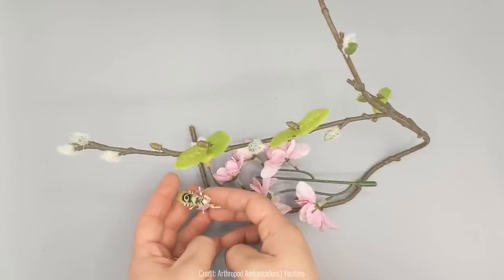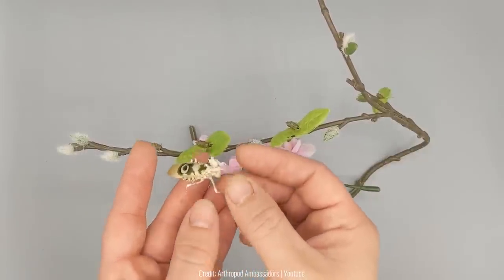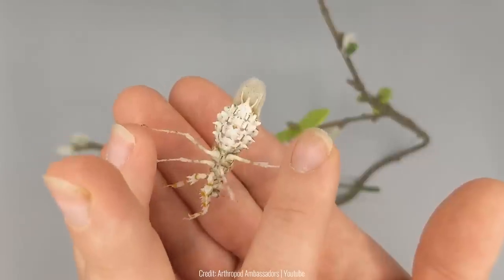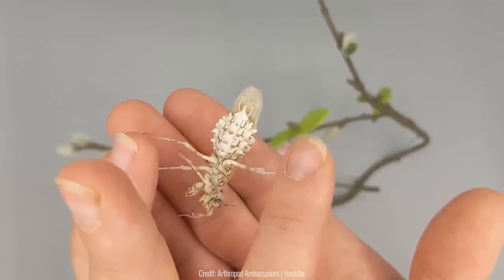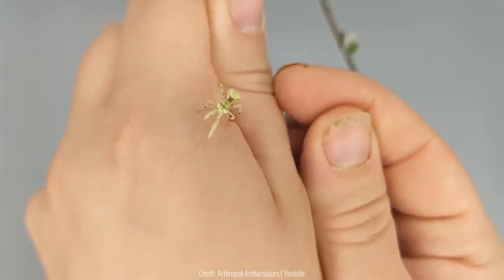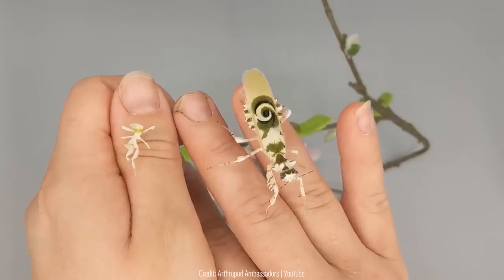There are many variations of mantis in the world, but one of the most impressive is the flower mantis, which has a unique pattern on its back. This pattern helps them stay hidden within the flowers they usually stay around. These mantis are also much smaller than regular ones, so they're difficult to spot by predators.